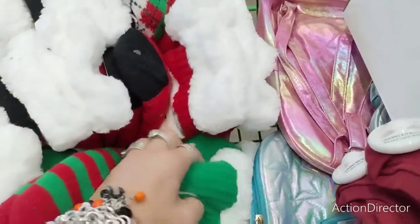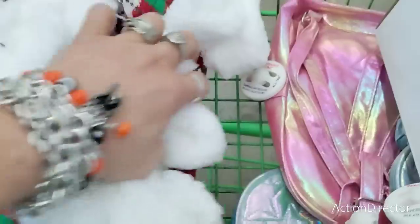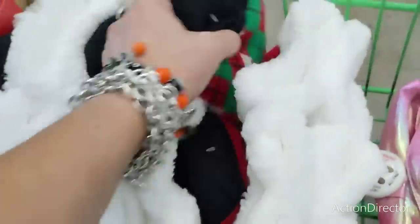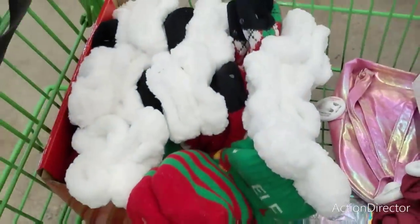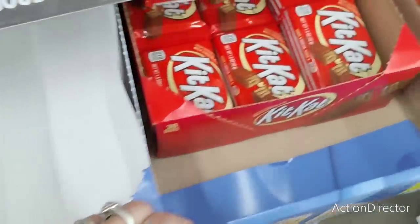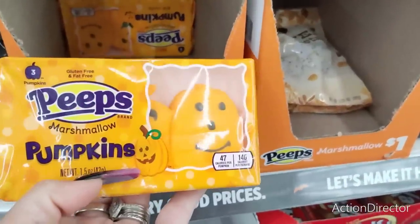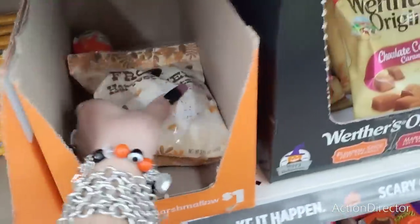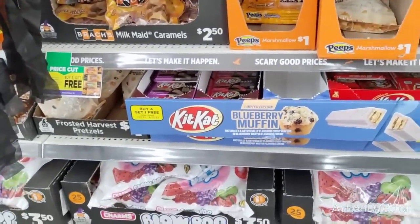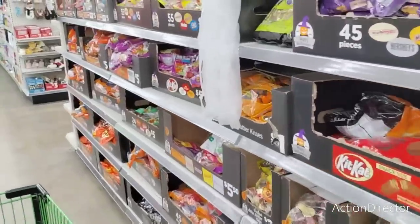They also have their cute socks — five dollar holiday socks. Elf Squad, that's adorable. And Santa Claus — these are five dollars. They do have limited edition blueberry muffin flavored Kit Kats, Duos Mocha and Chocolate, Strawberry and Dark Chocolate, and the regular ones. Pumpkin Peeps for a dollar. Frosted Harvest Pretzels. My husband is going to do the taste test with me, which should be interesting because he's not into fall flavors, but we're going to do it.